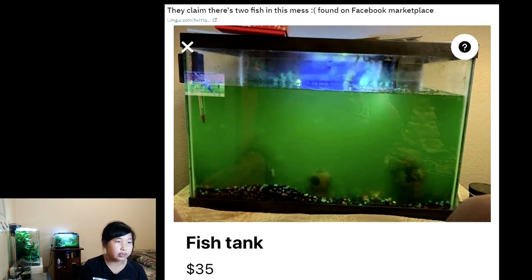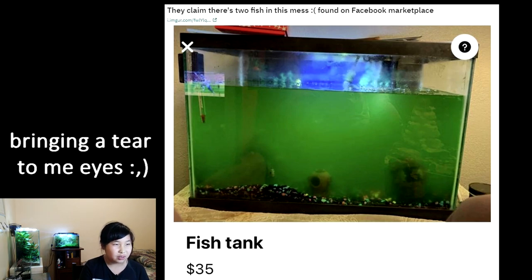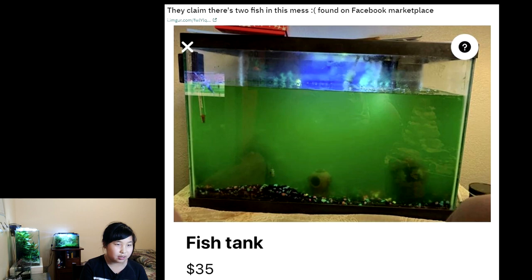This fish tank doesn't look like it's in good shape. The water's really green and it looks like it needs a water change. I can't see the fish or any of the other things — you can only see the tank and the green water. One out of five. I wouldn't really buy that for $35 at all — I'd probably save it.